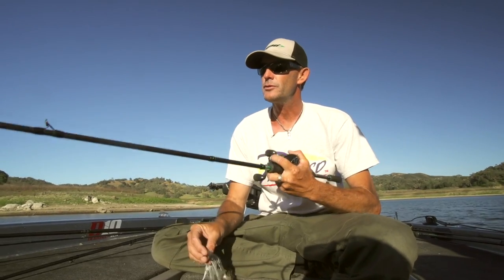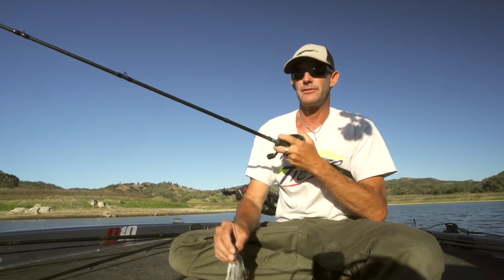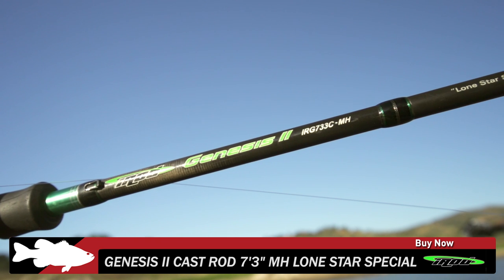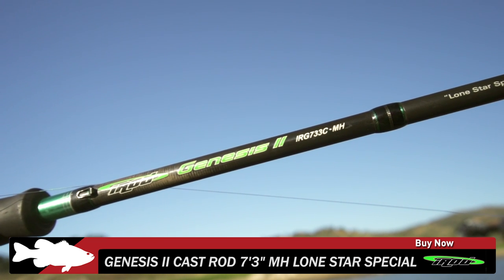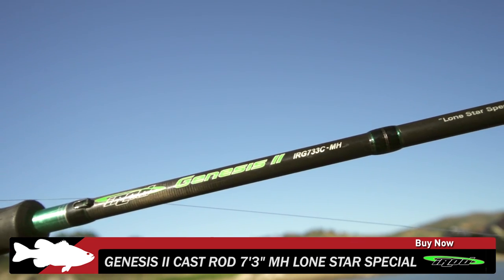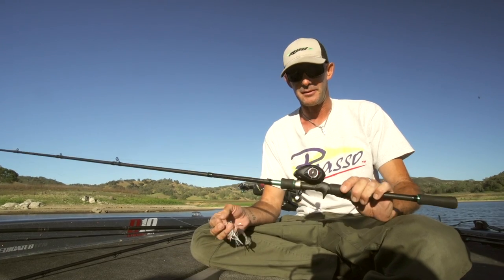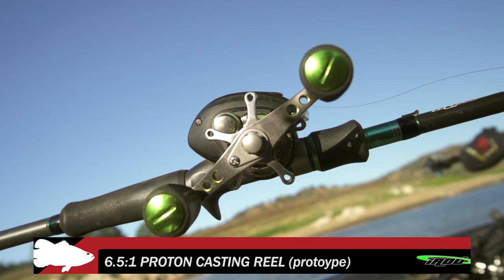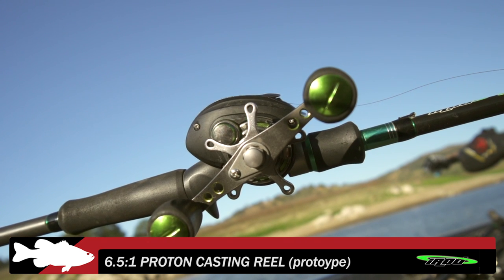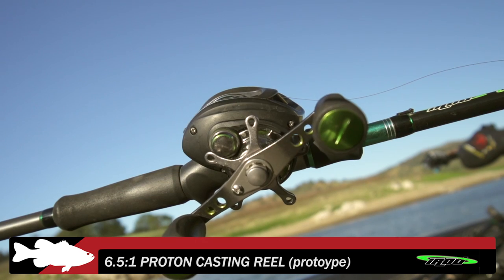When I'm fishing a chatterbait there are a few rods I use, but day in and day out this is a 7.3 medium heavy. The tip gives me the right feel — I can really monitor the vibration with a medium heavy tip and it shuts off pretty fast, so I've got plenty of backbone. For the reel, this is actually an I-Rod prototype — the I-Rod Proton — and this is a 6.5. I'll go all the way up to a 7.1, maybe even faster in the summer months. Right now the water's still a little chilly so I'm pretty comfortable with a 6.5 and just cruising it.